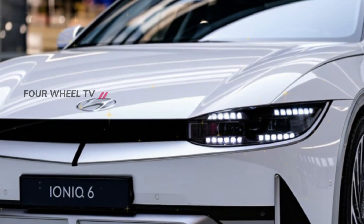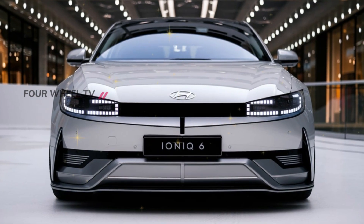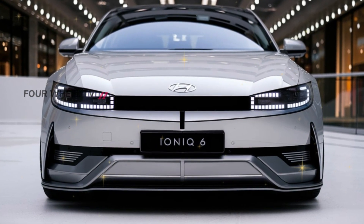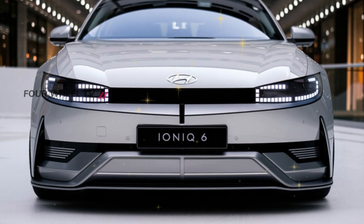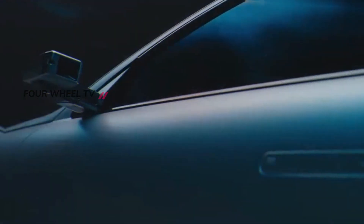Hyundai's classic design cues are all here, but with a twist that's bolder and more futuristic than ever. Our renderings showcase an aerodynamic coupe silhouette, with sharper lines and an aggressive front end that's sure to turn heads wherever you go.